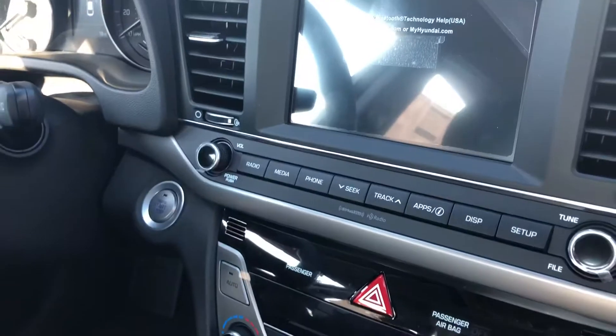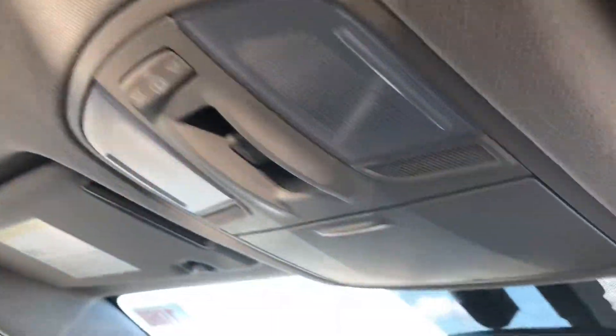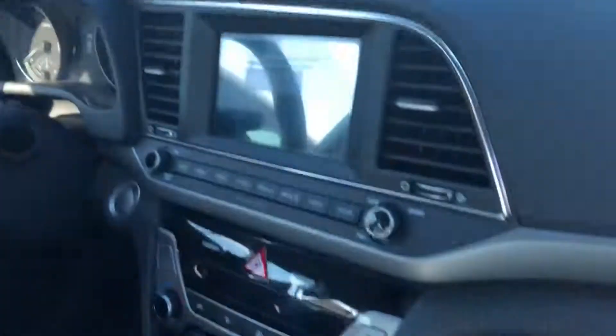It is a push-start car with a keyless key fob. There is your sunroof, cup holders, things of that sort. So the car comes chock full of interesting little things.